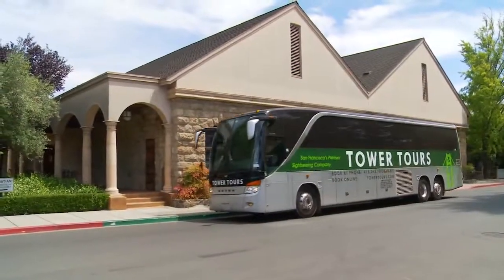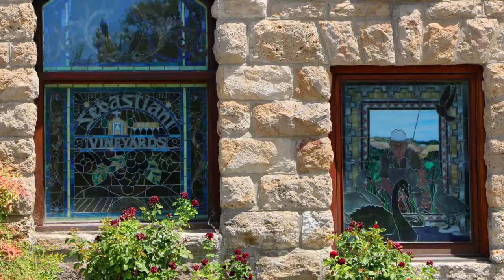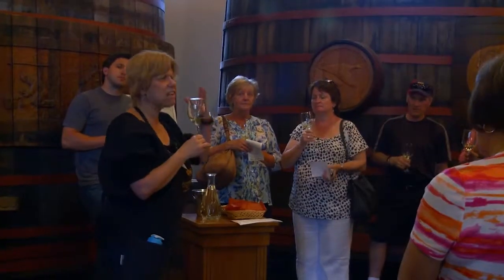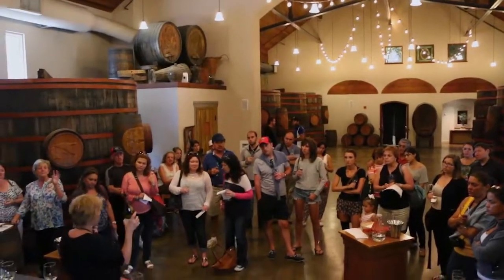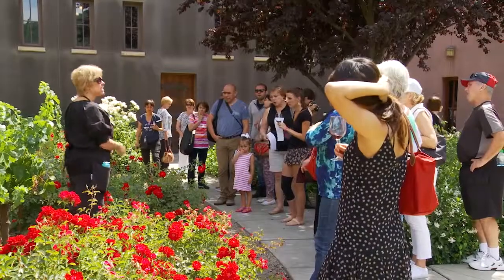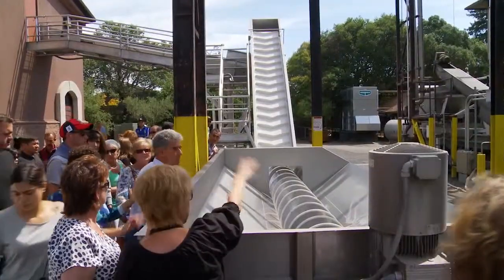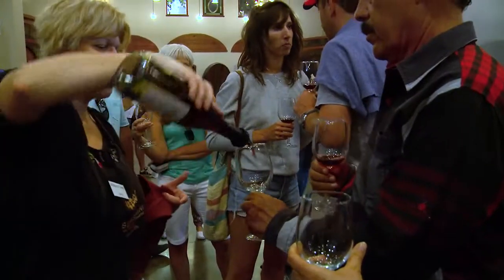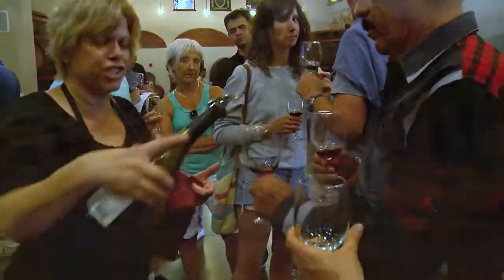One of the true originals and among the best known names in wine, Sebastiani has been in Sonoma for over a century. Focusing on small lots of super premium grapes, you'll sample the history of the winery along with some of their superb wine in their historic tasting rooms.